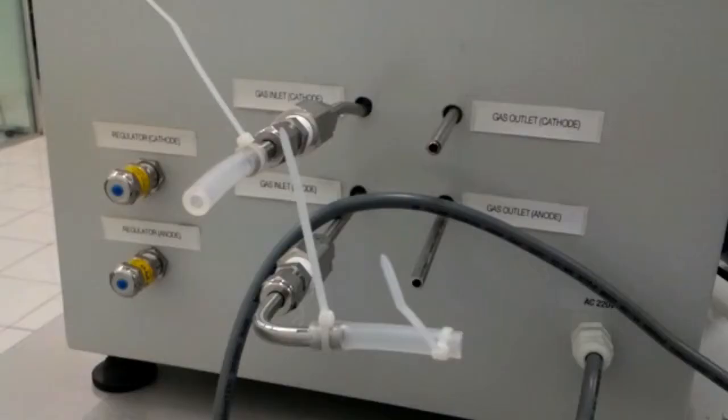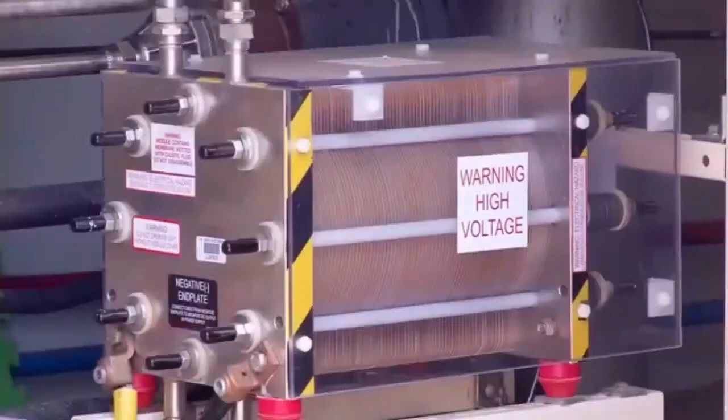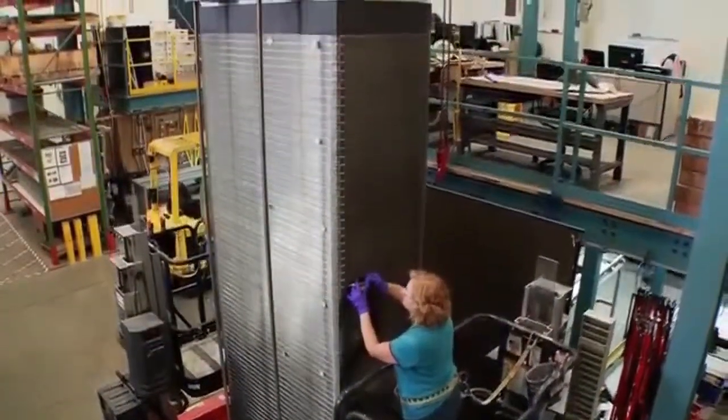Hydrogen is a basic fuel, but fuel cells also require oxygen. It converts hydrogen and oxygen into water, and in the process also creates electricity. The process is called electrochemical energy conversion — a device that produces electricity, water, and heat.